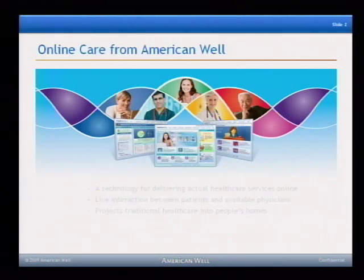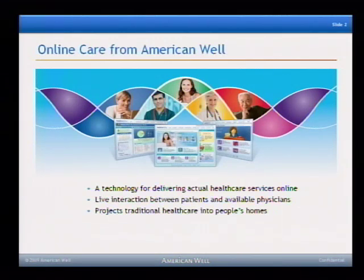Following that, we've been working for the last three years to introduce a technology that delivers on that promise. It actually allows us to deliver healthcare services online. This is not a WebMD-like application where you can read articles or take health risk assessments. It's not a place for you to post messages and social network with other patients or providers, but rather a system built from the ground up to deliver actual healthcare services — making it much more accessible, much more convenient, much more immediate, and much more affordable.